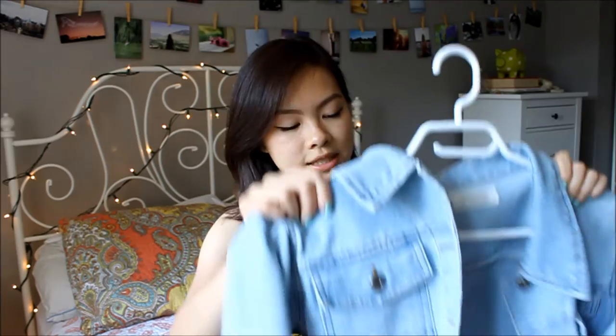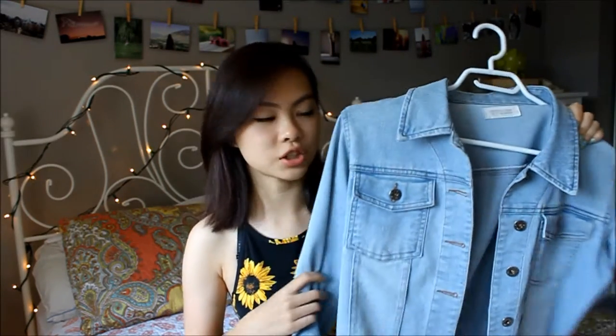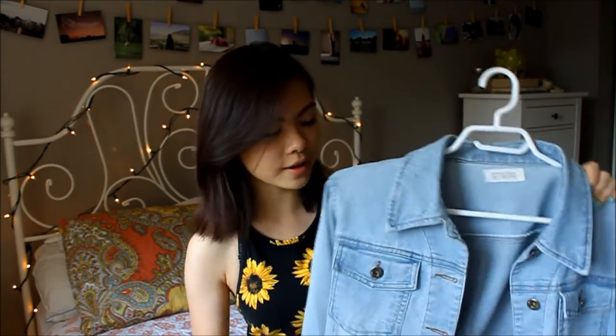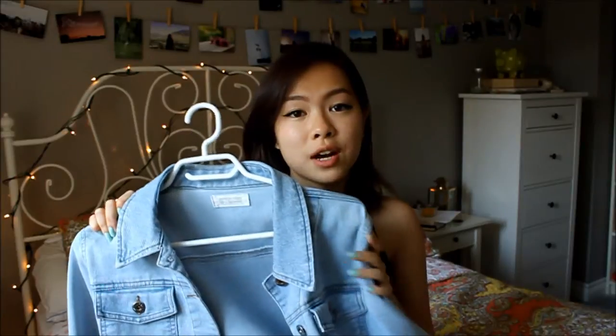The next item is probably one of my favorite finds — it's this light wash denim jacket. It's meant to be like a structured jacket, but it's fairly thin so you can really layer pieces underneath it. This was around $10.